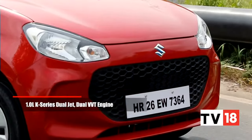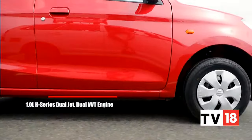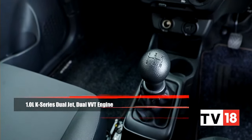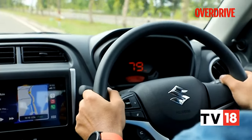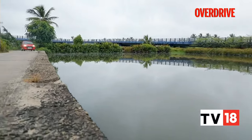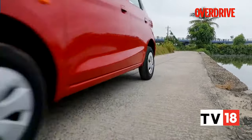The Alto K10 runs an updated BS6-compliant one-litre three-cylinder petrol engine with 67 PS and 89 Newton metres of torque, mated to a five-speed gearbox. In a lot of ways it feels familiar but also more mature, more grown up. There's a slightly heavier response from the steering, and the ride quality feels a lot more composed. It does feel like a typical Maruti — you feel the bumps, but then again you don't feel the bumps, if you know what I'm saying.